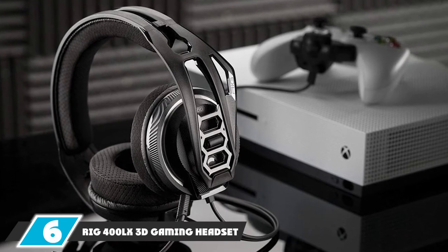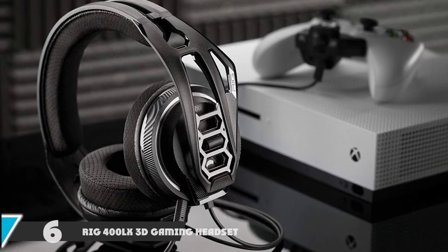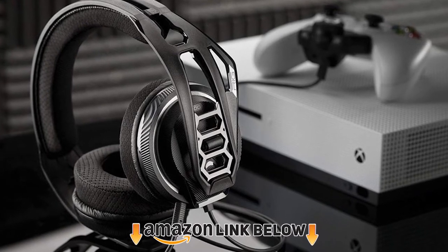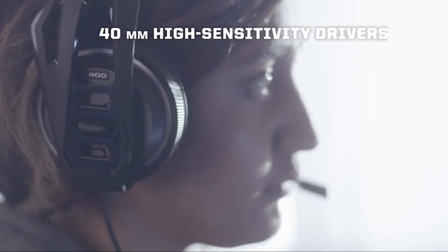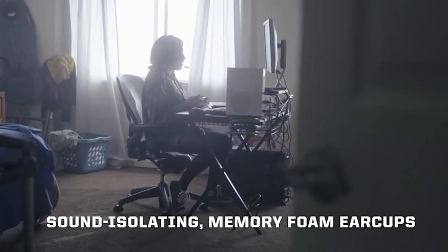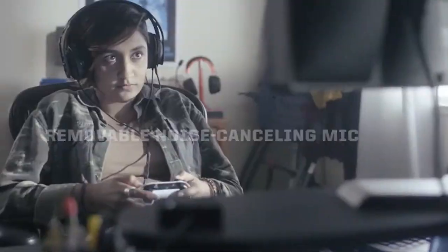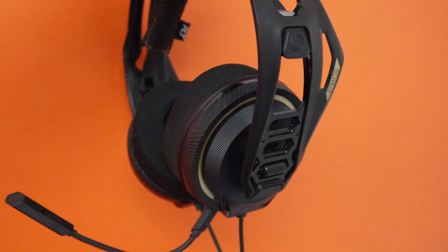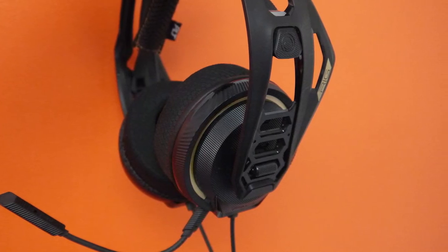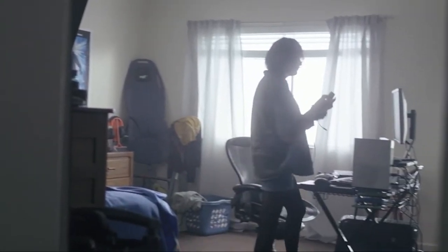The number 6 position is dominated by the RIG 400LX gaming headset. The main reason I really appreciate it is the ability to use it on multiple platforms. I have an Xbox that I really enjoy gaming on often, and I also like to game on my PS4 — this headset plugs directly into the controller. It also connects to my PC, my mobile phone, and my laptop because the connection is a 3.5mm cable, which is universal for many devices.